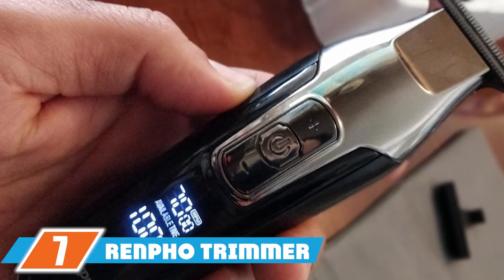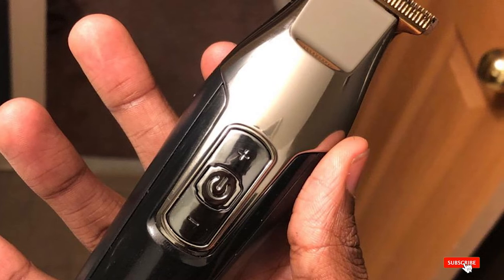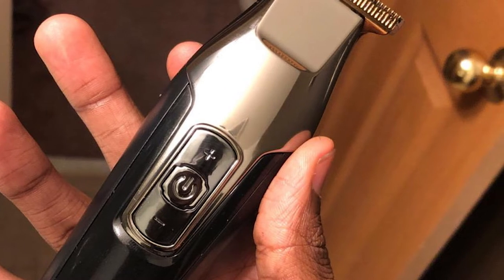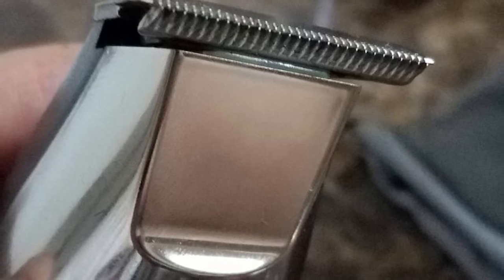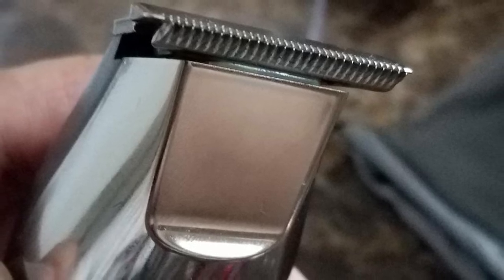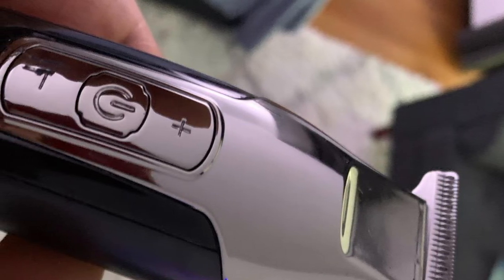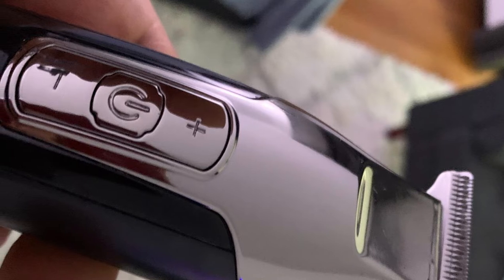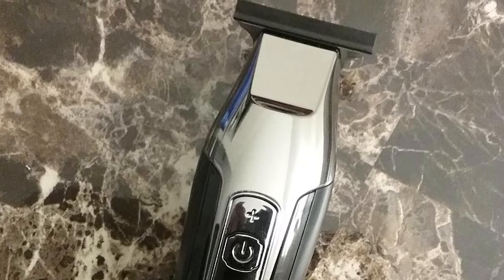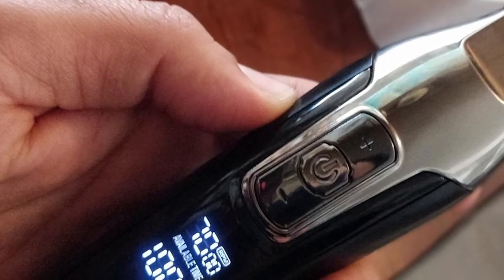At number seven, we have the Remfo trimmer for men, a professional cordless hair clipper. It features a T-shaped blade made of stainless steel and is fitted with efficient high-speed motors for sharp, optimum performance. Whether you need a beard trimming clipper or treatment for dense hair, this is a great option. It offers up to 4.5 hours of runtime after a single charge, internationally endorsed voltage for travel, and USB charging with a 1400mAh battery.